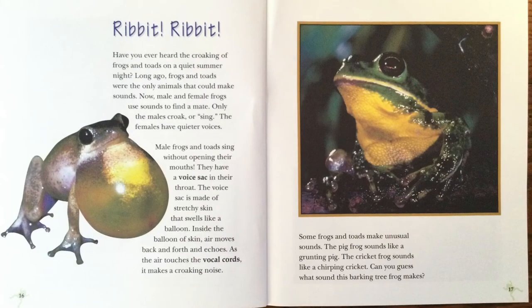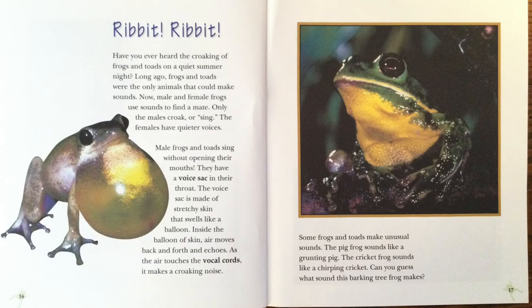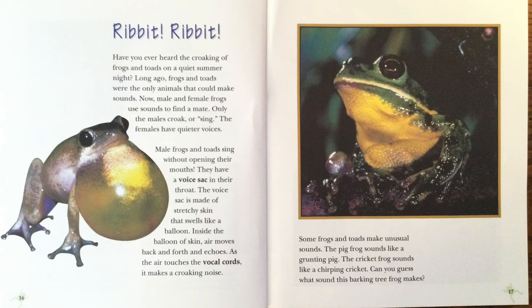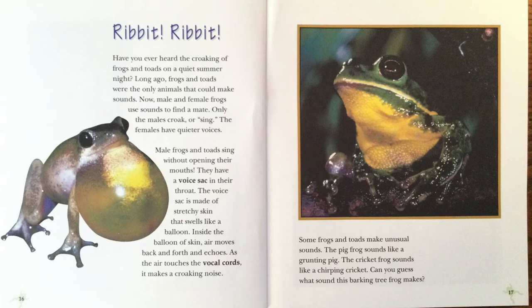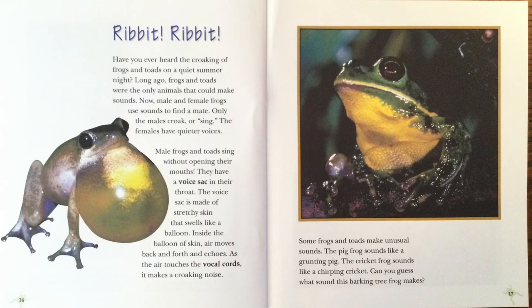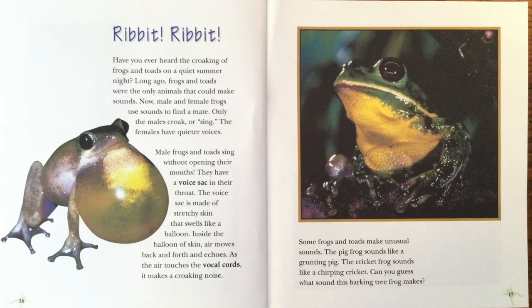Ribbit, ribbit! Have you ever heard the croaking of frogs and toads on a quiet summer night? Long ago, frogs and toads were the only animals that could make sounds. Now, male and female frogs use sounds to find a mate. Only the males croak or sing. The females have quieter voices. Male frogs and toads sing without opening their mouths. They have a voice sack in their throat. The voice sack is made of stretchy skin that swells like a balloon. Inside the balloon of skin, air moves back and forth and echoes. As the air touches the vocal cords, it makes a croaking noise. Some frogs and toads make unusual sounds. The pig frog sounds like a grunting pig. The cricket frog sounds like a chirping cricket. Can you guess what sound this barking tree frog makes?